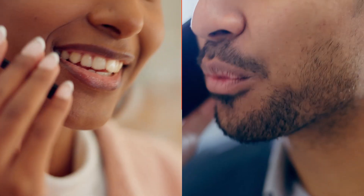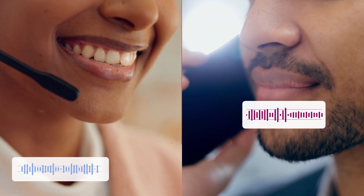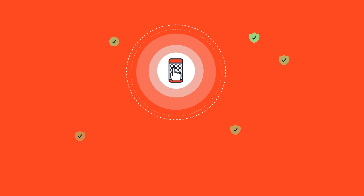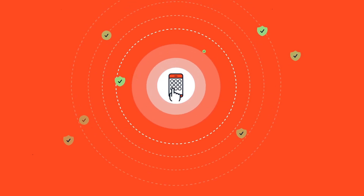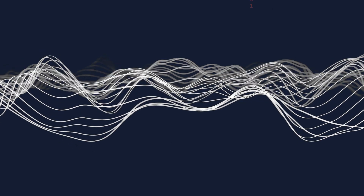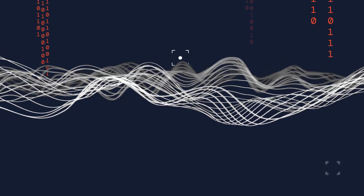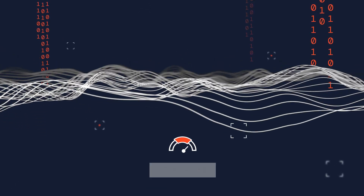Pindrop evaluates voice characteristics and observes caller behavior, including speech pace and response patterns. Additionally, we conduct device printing, assessing over 1,300 attributes. Our advanced algorithms compare this data against established customer profiles, detecting anomalies and assigning a risk score.